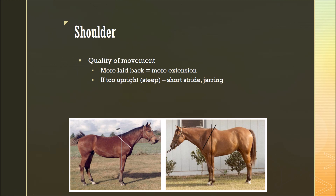Considering quality of movement, when we look at the shoulder, typically a more laid-back shoulder allows for more extension of the front legs. A horse with a laid-back shoulder will be more able to extend its front legs farther forward, following the line. A horse that has a more steep, upright shoulder will have a shorter stride because its front legs can't reach as far forward. If its shoulder is too upright or steep, this leads to a short stride, which can be jarring and uncomfortable for the rider, and not desirable in a show ring.